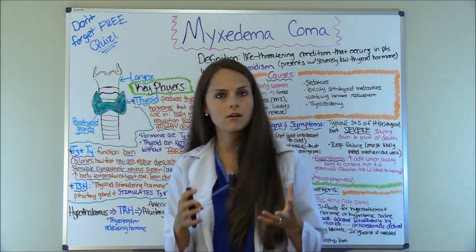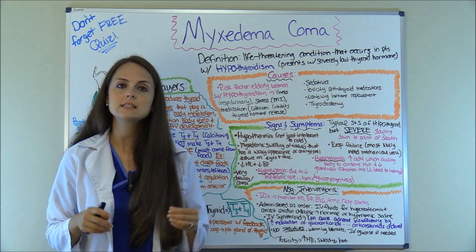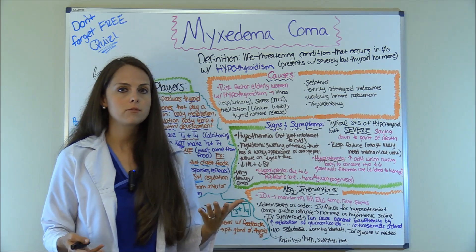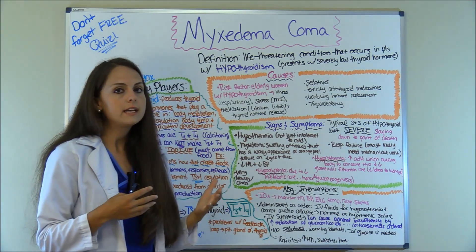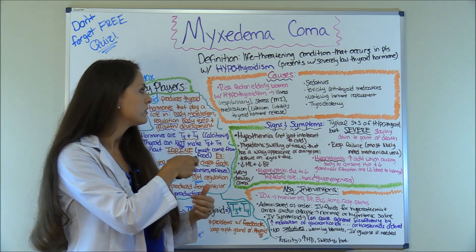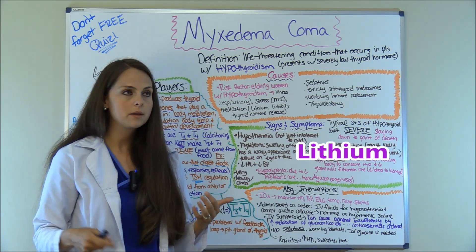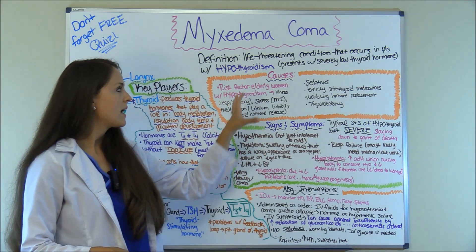What can cause myxedema coma? This condition tends to run in elderly women with hypothyroidism. Women tend to have hypothyroidism, so it makes sense that in myxedema coma elderly women would suffer from this. If they get sick — like with a respiratory or urinary tract infection — or have external or internal stress like a myocardial infarction, or are taking a medication like lithium. Lithium inhibits thyroid hormone release, so it can decrease your thyroid hormones.